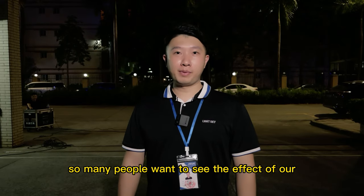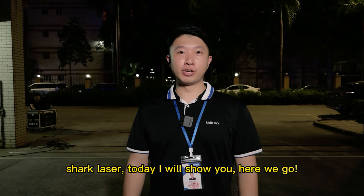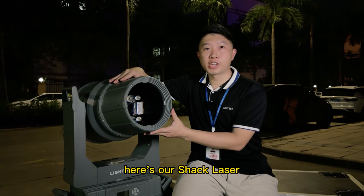Hello everyone, so many people want to see the effect of our shock laser. Today I will show you. Here is our shock laser.